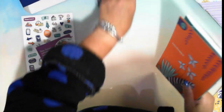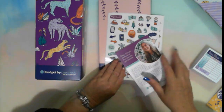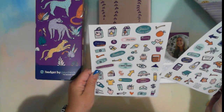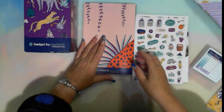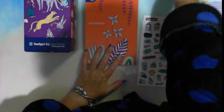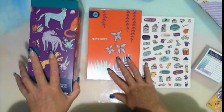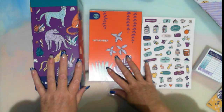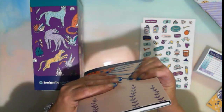Instead of having a big file on my desk, all I'm going to need is just the one book on my desk, plus this box. There are some cute stickers on there too. I'm looking forward to this budget coming up — instead of my usual Finance Friday video setup, you'll see me using these books going forward to do my budget and keep everything under control.